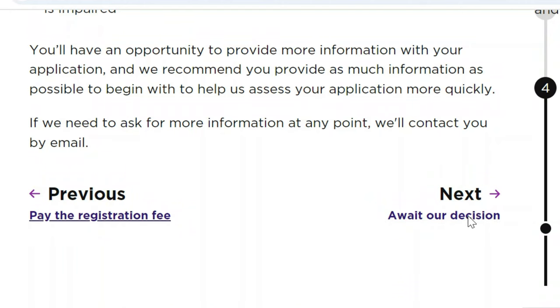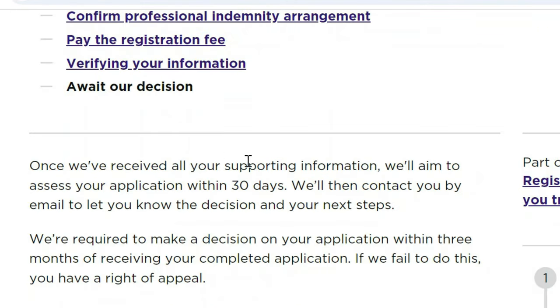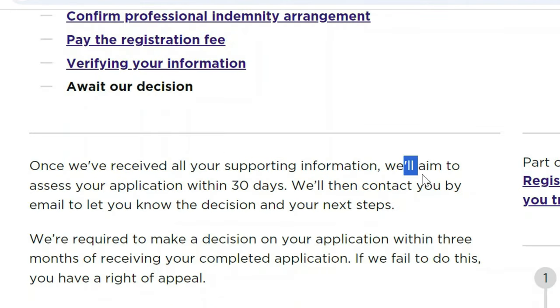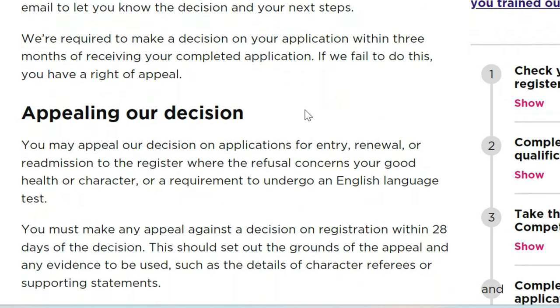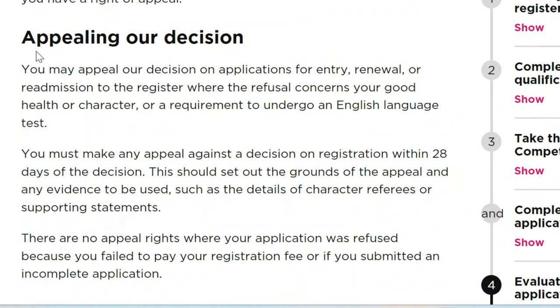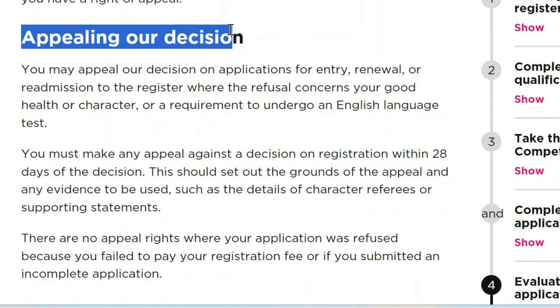After that, all you need to do is wait for the decision. The NMC aims to assess your application within 30 days — that's why I said it takes a few weeks. Once your application is successfully assessed, you just need to take the computer-based exam and the OSCE, and you're done. They will contact you by email with the decision. If the decision is not in your favor and you think something is wrong, you can always appeal.